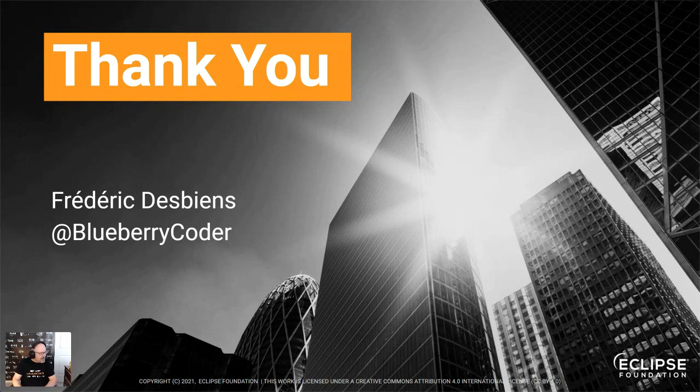It seems we don't have any more questions, so thank you very much for attending this presentation and our event. There are two days of fantastic presentations and many things I alluded to that you'll learn more about throughout the day. Please stay tuned, and I look forward to interacting with you on Twitter as @BlueberryCoder, on LinkedIn, or in any of our community meetings. Thanks again and have a fantastic rest of the conference!